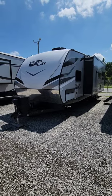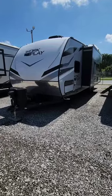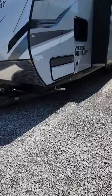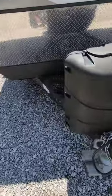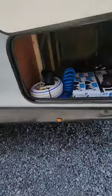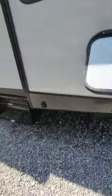This is the 2023 Work and Play 29SS toy hauler with large slide. It has a 5500 generator, spare tire, battery, electric jacks, and a leveling jack system. The storage area comes with all of your hoses and attachments needed to start your camping season off.